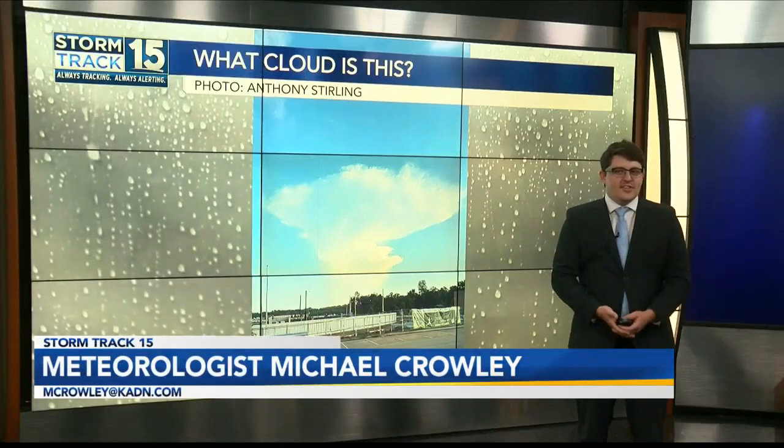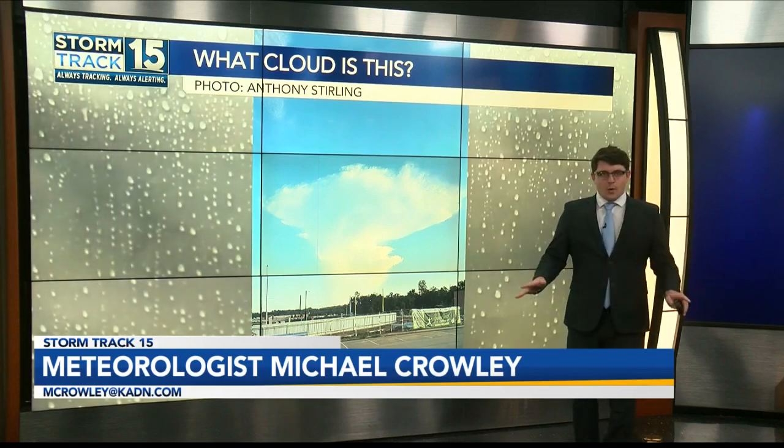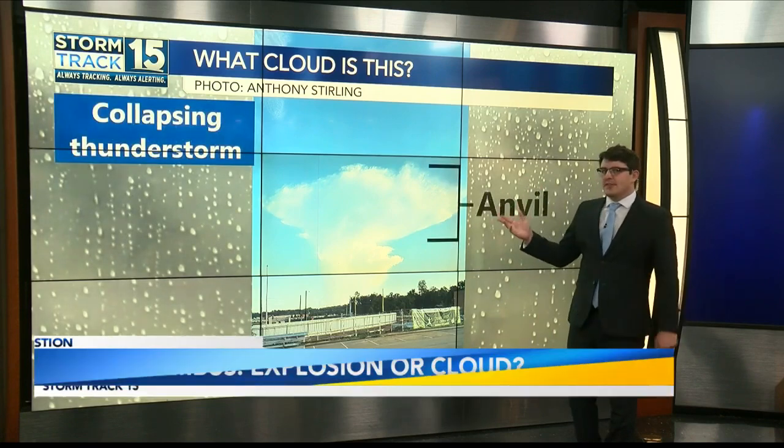Many of you have been wondering what appeared in the sky just a few days ago in Lafayette. It looks like it may be an explosion or maybe even a mushroom cloud, but I'm going to put that to rest. This is not anything to do with war or any explosion. Instead, it's just a collapsing thunderstorm.